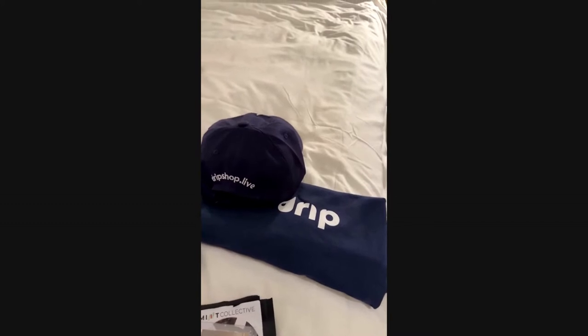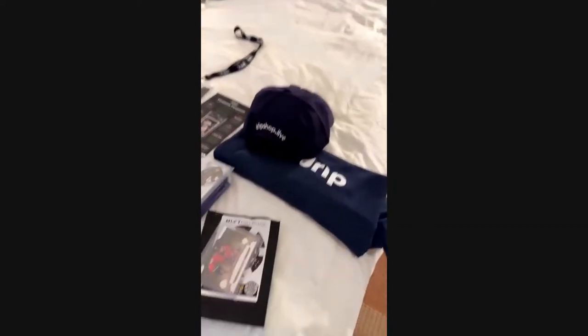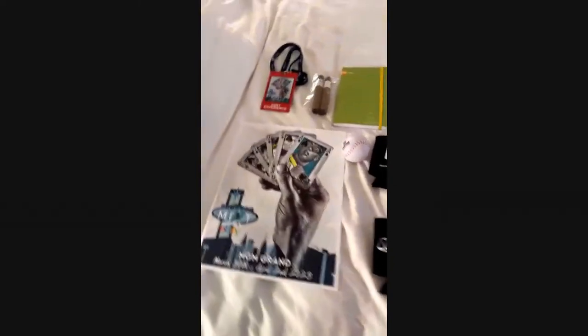Got some more swag from Drip Shop Live — going to look at maybe doing some box breaks and stuff live on Drip. That's kind of a summary of the Mint Collective haul. Rainbow Comics is looking forward to getting back to Sioux Falls and talking to you guys more in the shop.